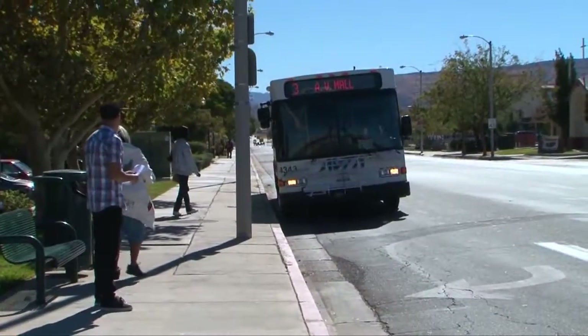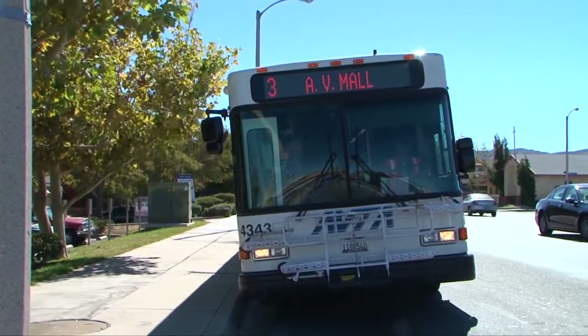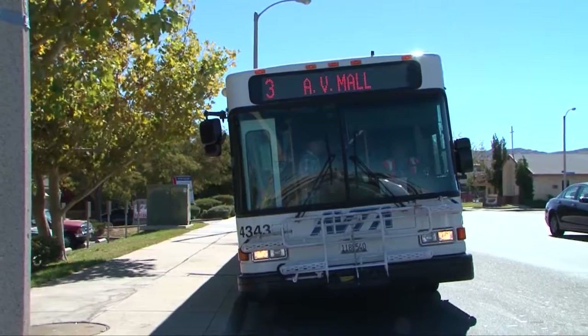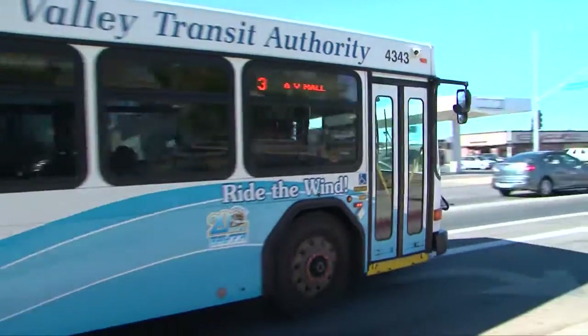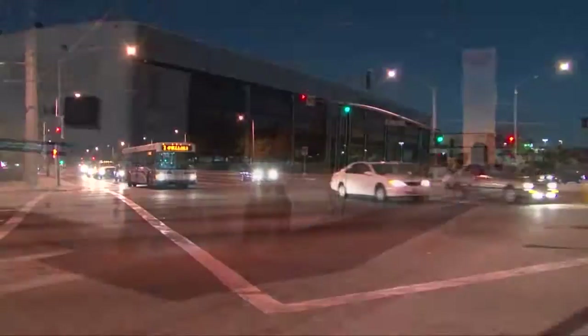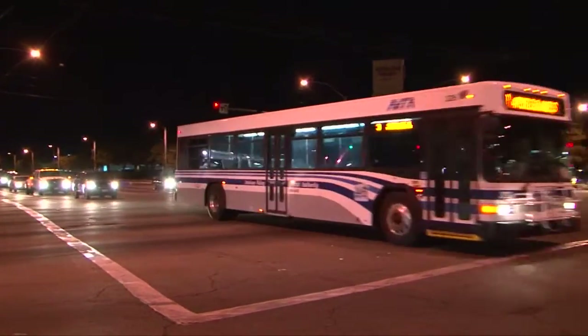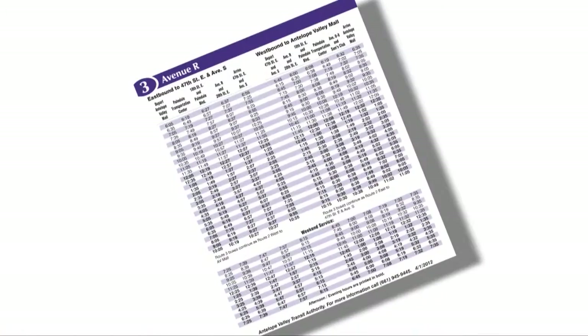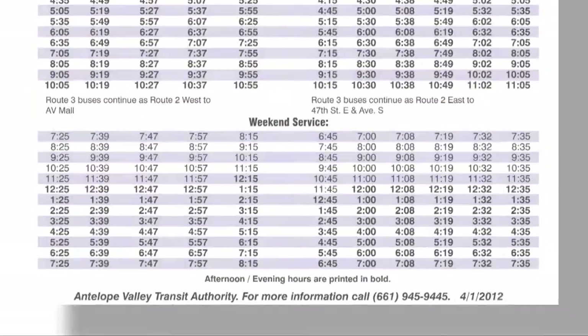Use the same method to travel back home. Make certain to confirm that the bus you wish to use will still be running at the time you plan to travel. Certain routes run later into the evening than others. Notice the schedule also includes a separate table for weekend service. AVTA provides a reduced level of service on the weekends, so make sure you are reading the correct schedule depending on what day you are traveling.